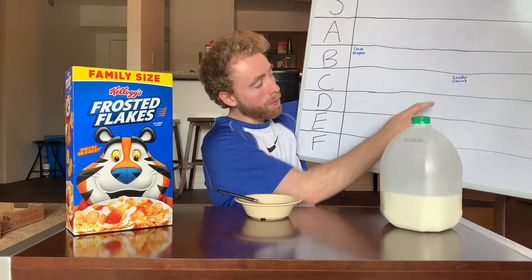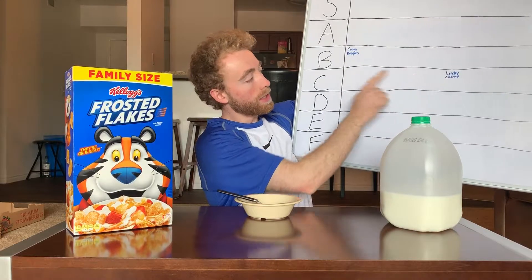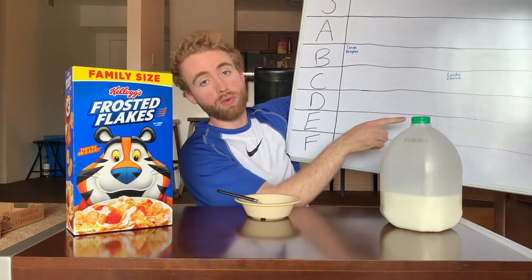And last time we got Lucky Charms in a C, and you'll notice it's not the same spot. I just wanted to make it incredibly clear that Lucky Charms is the middle of the road.